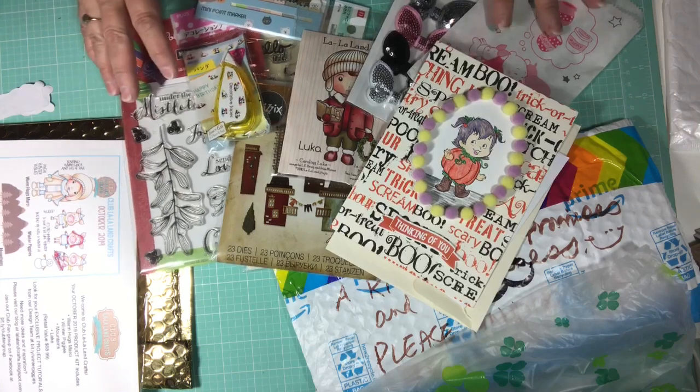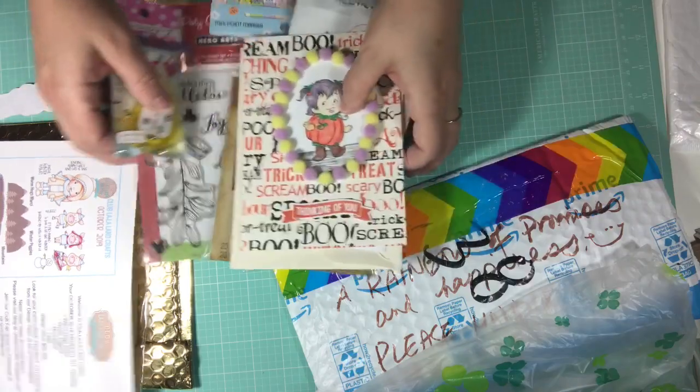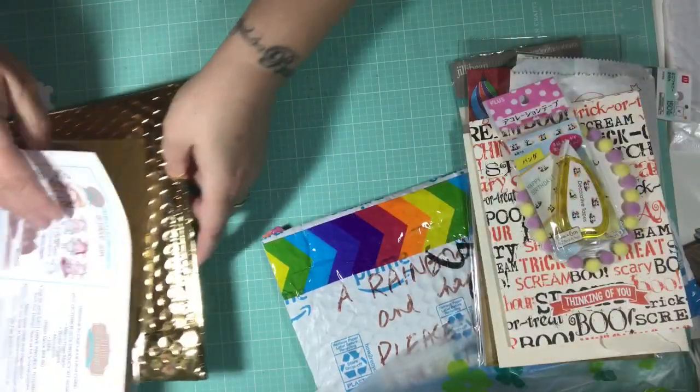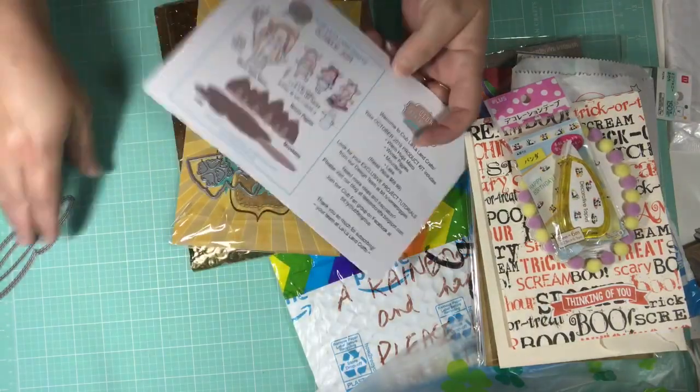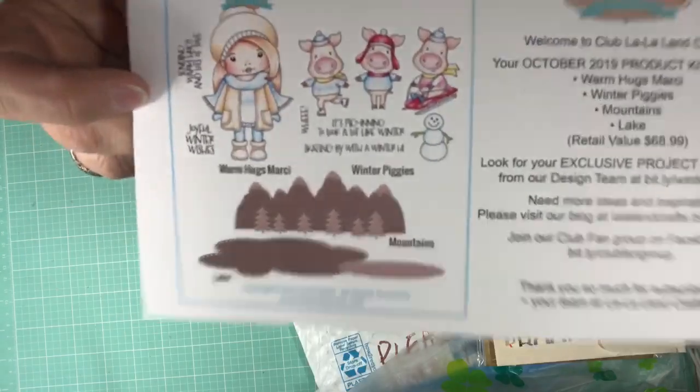So this is my package from Grace. I'm just going to push this out of the way for one second, and I just want to share with you guys — my La La Land kit came in today. This is for the month of October, and this is what the kit looks like.